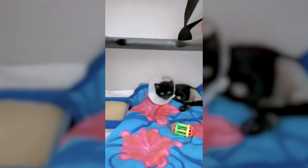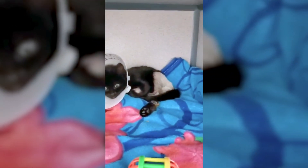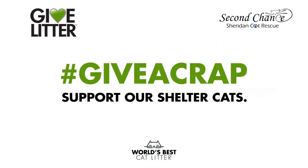This is our newest special needs kitty. She just had surgery to fix two broken legs, and she uses World's Best Cat Litter because it is the best in the world. Hashtag Give a Crap and help support shelter cats.